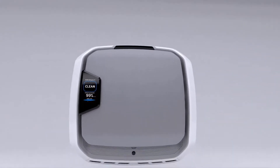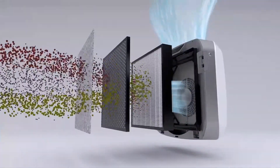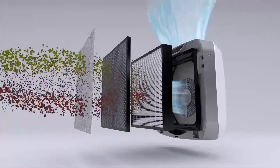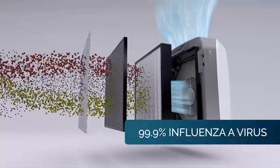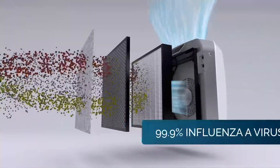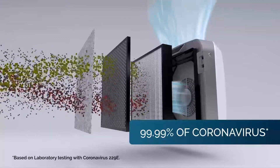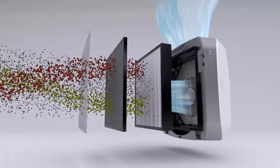Aromax Pro purifiers are proven to capture up to 99.97% of particles as small as 0.3 microns, including allergens such as pollen, dust, pet dander and smoke. In addition, Aromax Pro is proven to reduce 99.9% of influenza A virus within the first 35 minutes of operation and effectively remove 99.99% of a surrogate coronavirus based on independent laboratory testing.